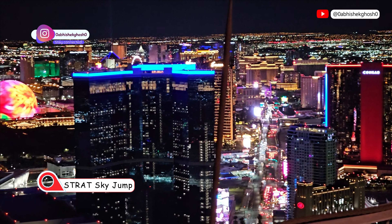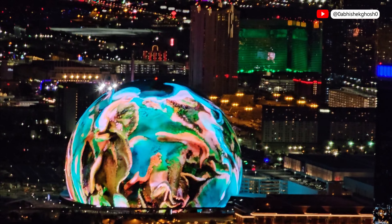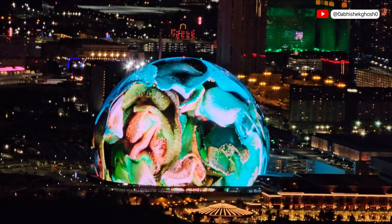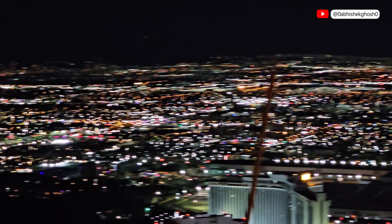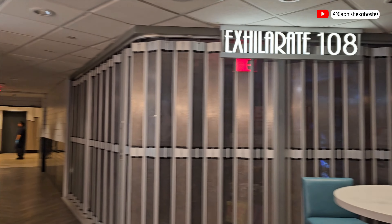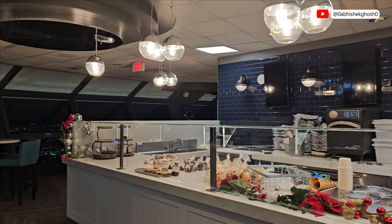On the left side you can see Sphere, Vegas's latest attraction and a technological marvel. We will go there on day three so don't miss subscribing to the channel and stay connected. Here we came inside the 108th floor deck where you can get refreshments.